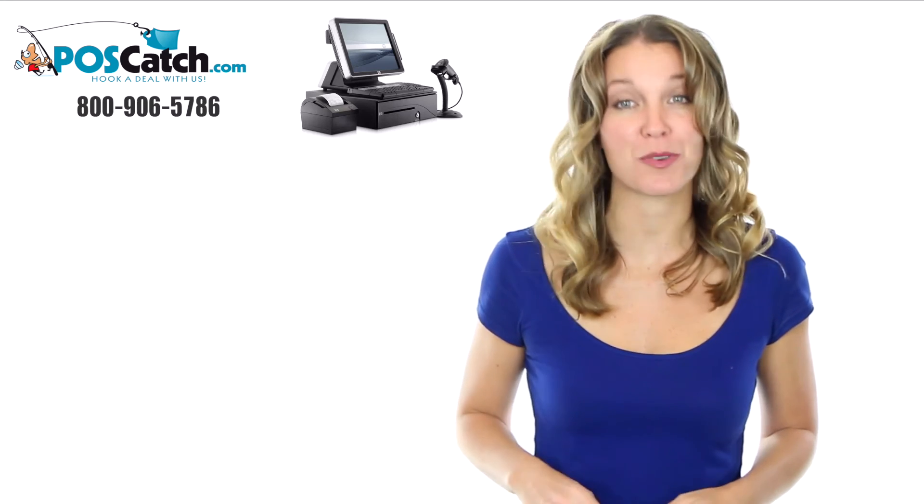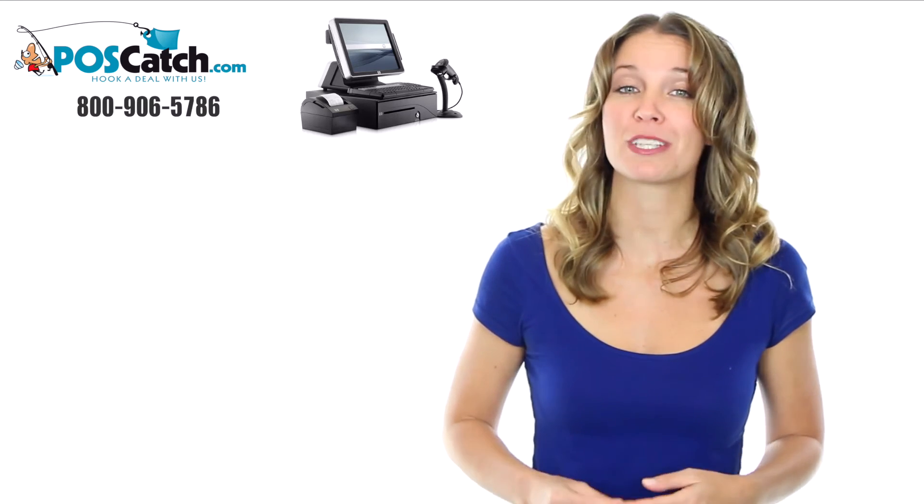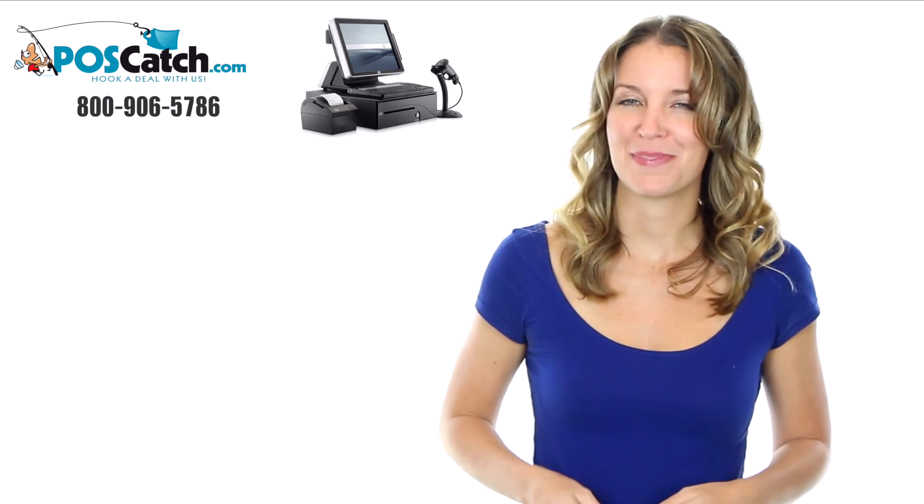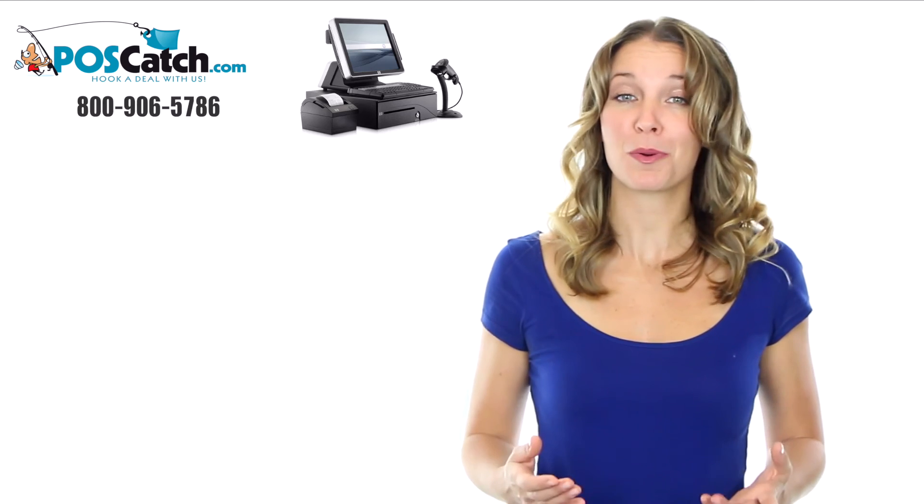If you have any questions or need further assistance with building your point-of-sale system, don't hesitate to contact us. We are here to help you. Thank you for watching and we look forward to serving you soon.